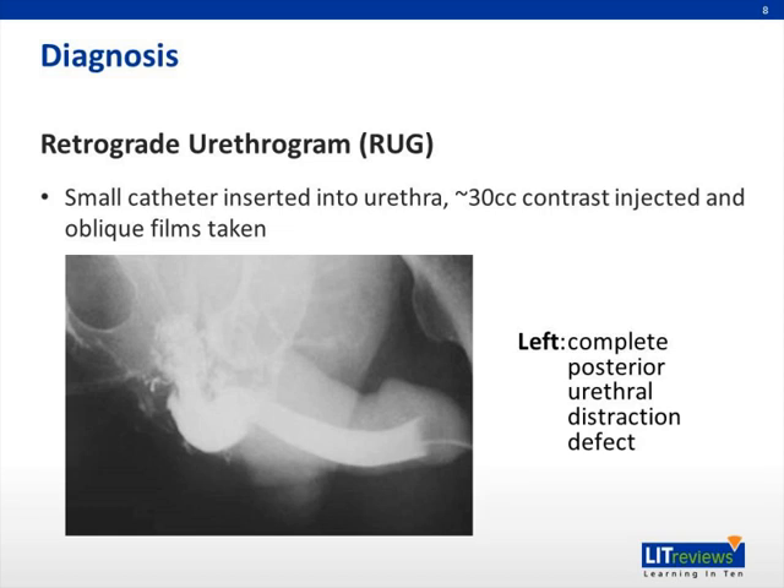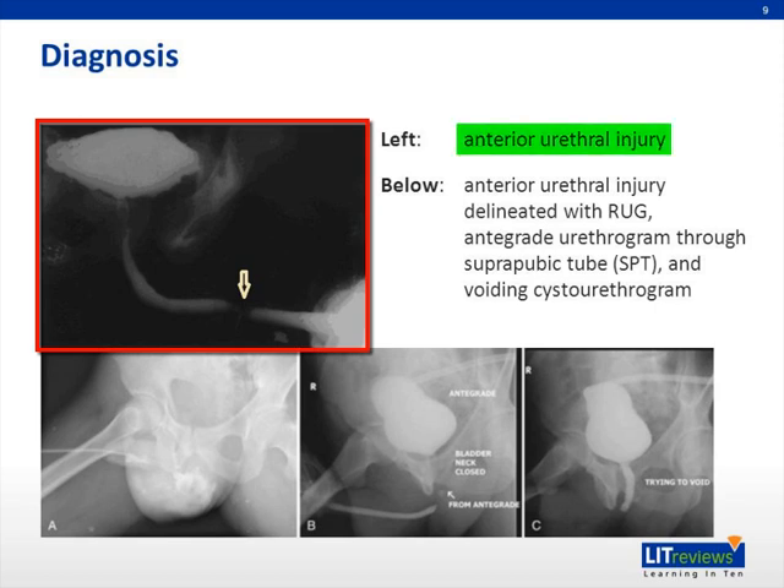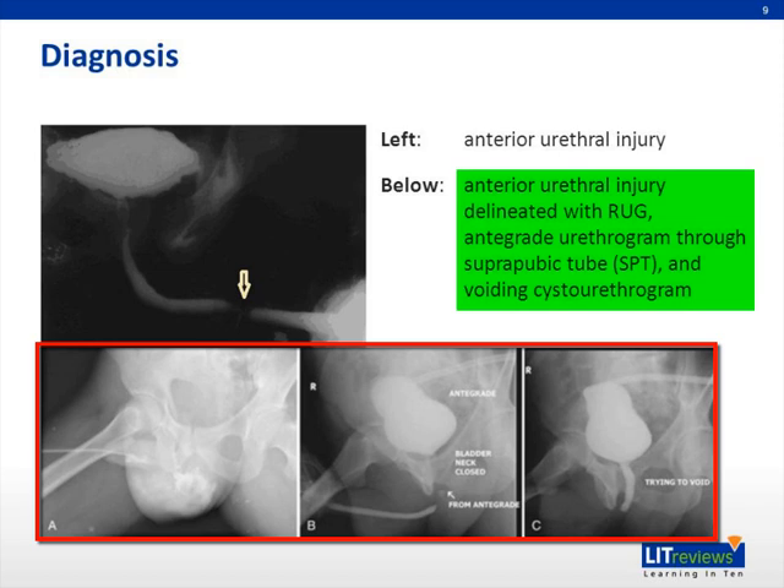In this example, this patient has a complete posterior urethral distraction defect. On the left upper picture is an example of an anterior urethral injury, again seen on a retrograde urethrogram, clearly delineated by the arrow. Below, captions A, B, and C show another anterior urethral injury delineated with the RUG. In this case, the study is also performed concurrently with what's called an up-and-downogram — meaning up retrograde via the urethral catheter and down via a suprapubic tube. In picture C, you can clearly see the area of injury.